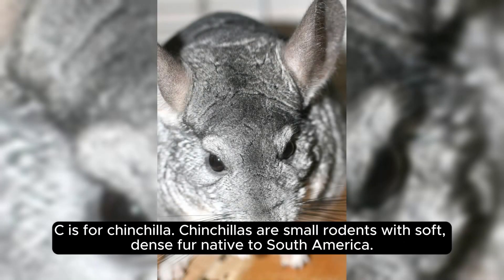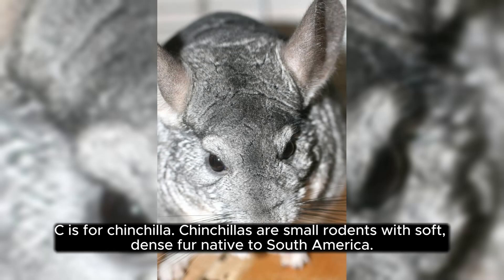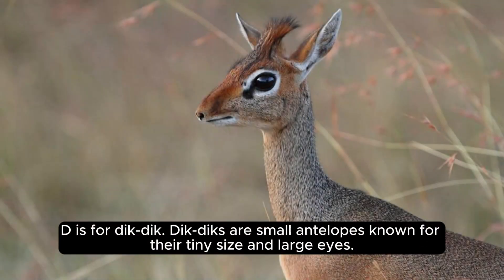C is for chinchilla. Chinchillas are small rodents with soft, dense fur native to South America. D is for dik-dik. Dik-diks are small antelopes known for their tiny size and large eyes.